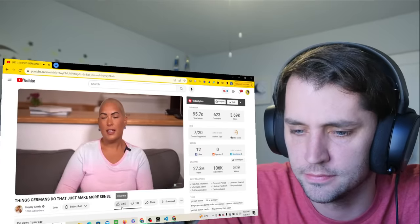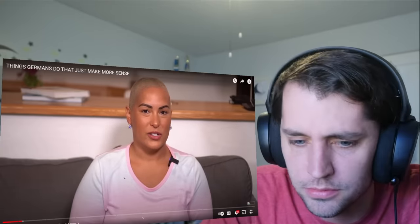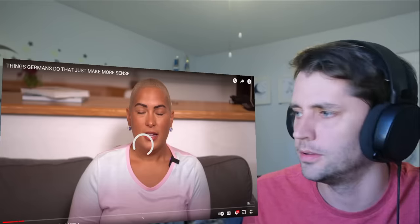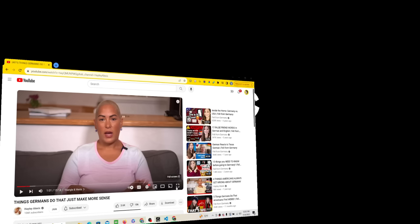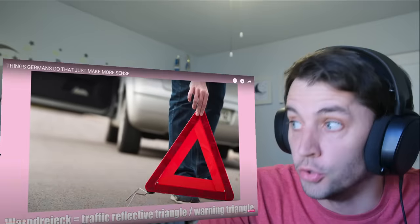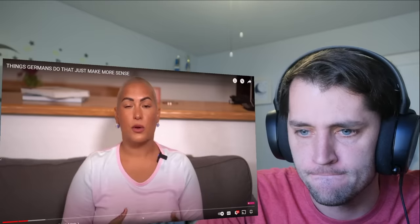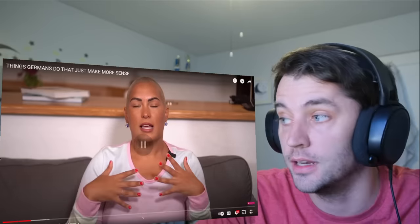The first point is going to be the triangle — the reflective warning triangle Germans carry in their car. This is not required in the United States and I always wonder why. You have to carry a vest in case of an accident. The triangle has reflecting strips on it, and when you get into an accident you go about 200 steps down the road and put the triangle down so people are aware there's an accident ahead — debris, oil spill, people walking around.